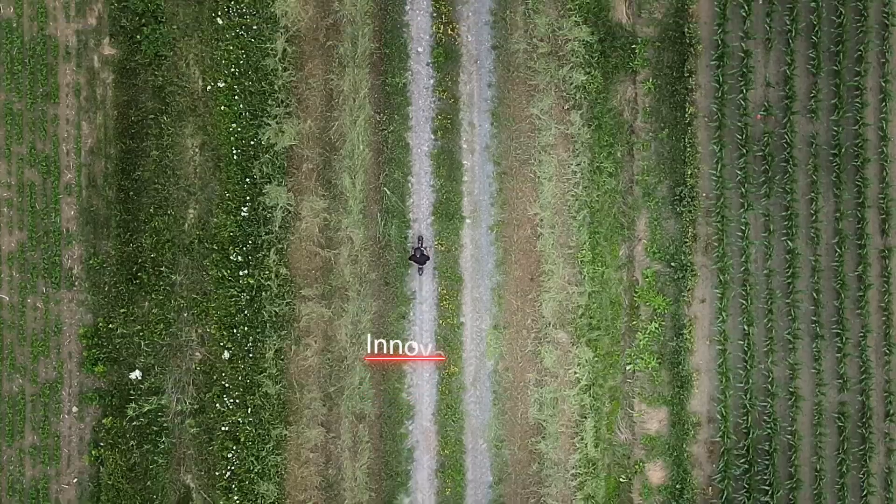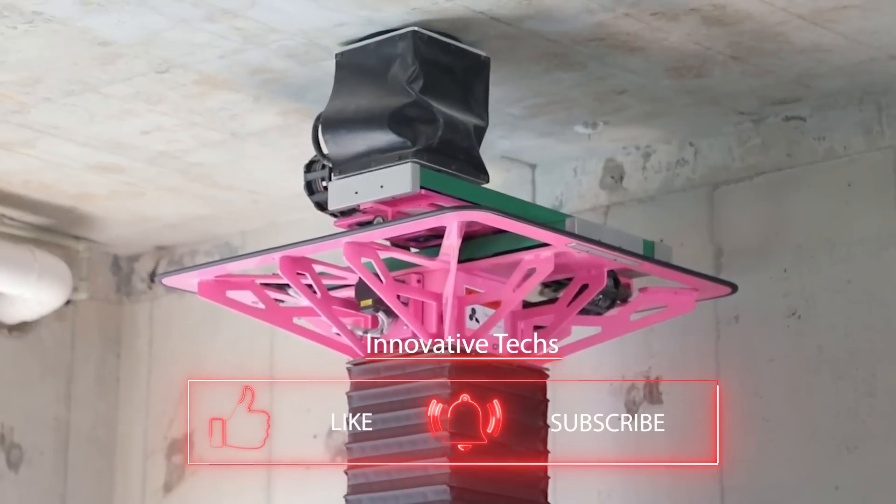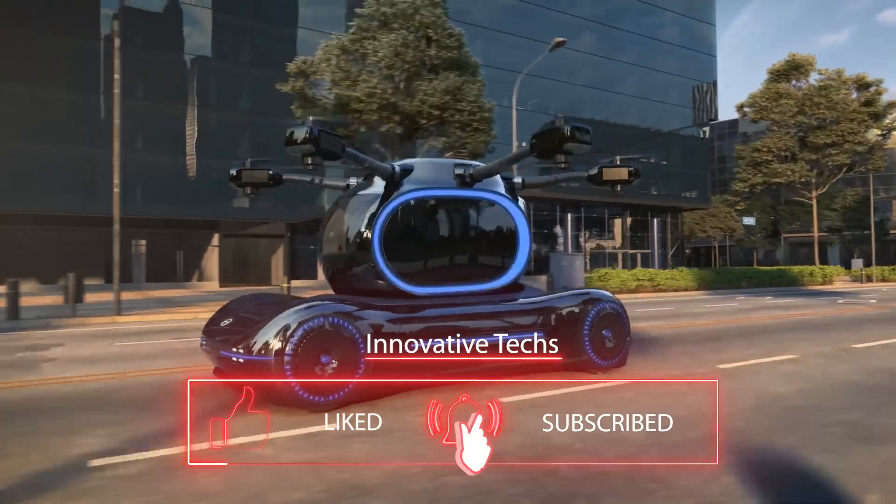Which invention impressed you the most? Share your thoughts in the comments, and don't forget to subscribe to our channel. There's plenty more exciting information from the world of technology coming your way.